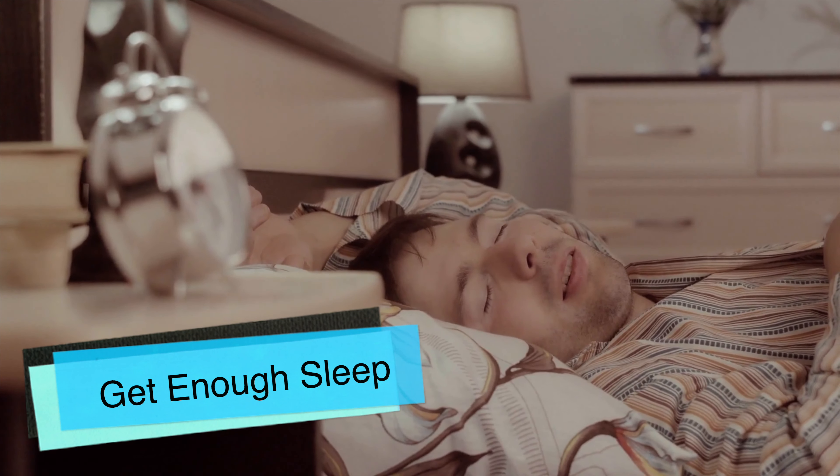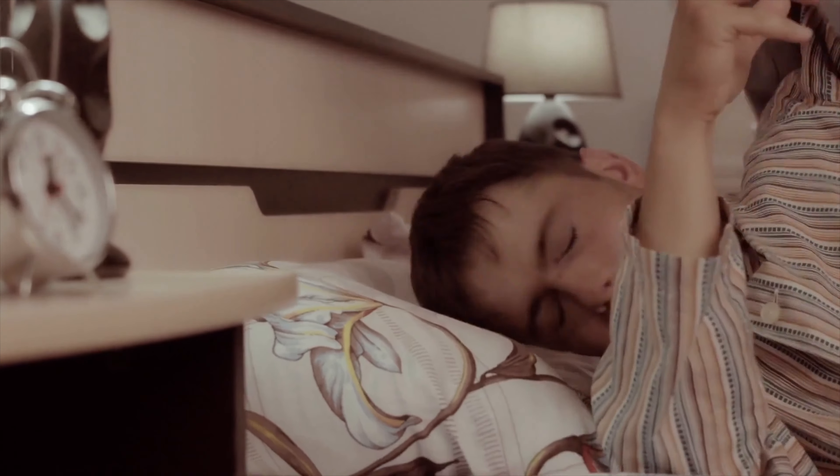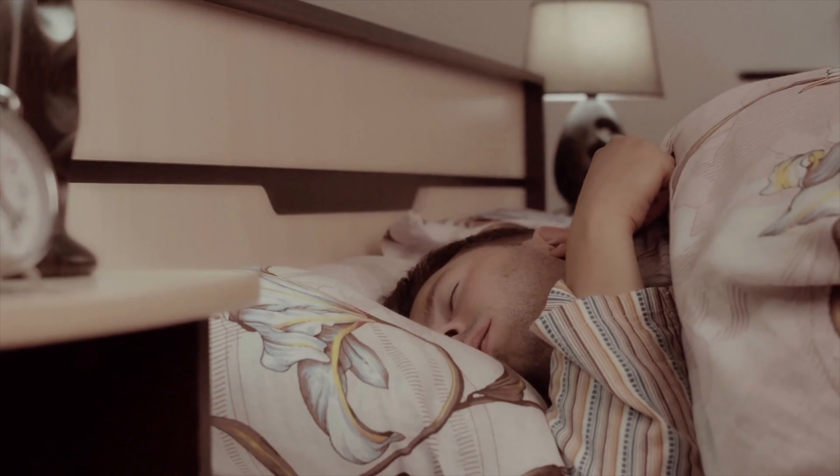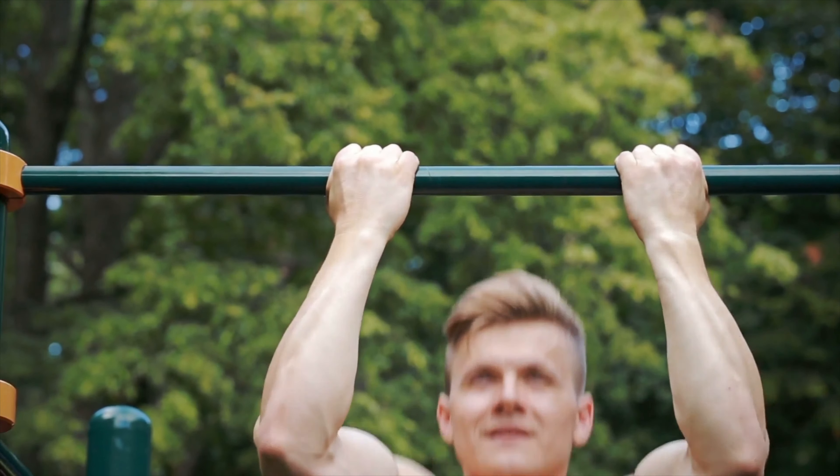Get enough sleep. Often, our rest and sleep are sacrificed to gain more time in the day. Being well-rested, well-fed, and having a healthy body removes the distractions that will rob us of our time.